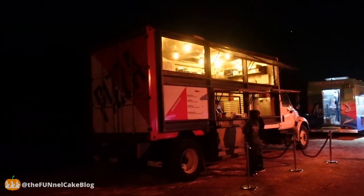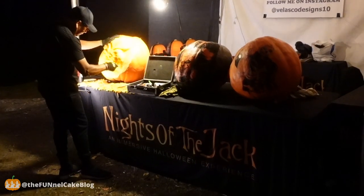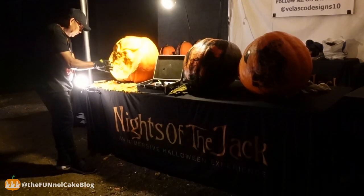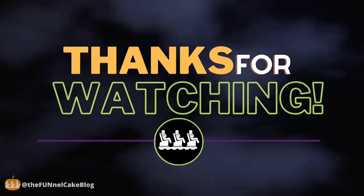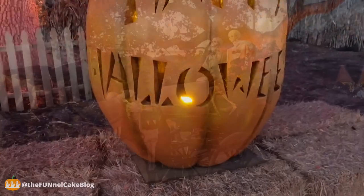In case you didn't know, Calabasas does not translate to Kardashian. It actually means squash in Spanish — gourd, squash, pumpkin. The story is that a truckload of squash ended up on the roadway; that's how it became Calabasas. This is the coolest pizza truck I've ever seen. I'm in Calabasas.